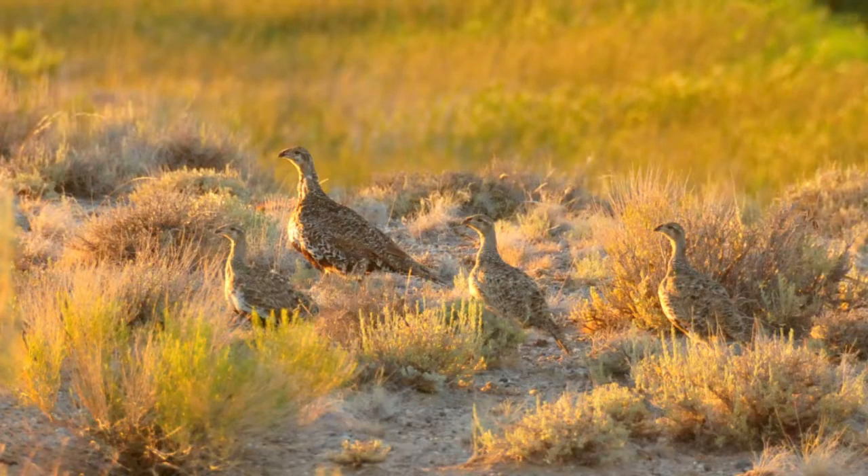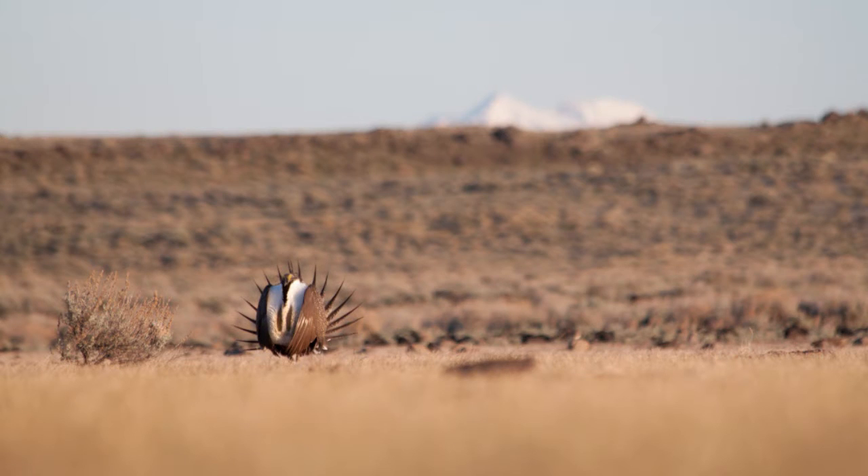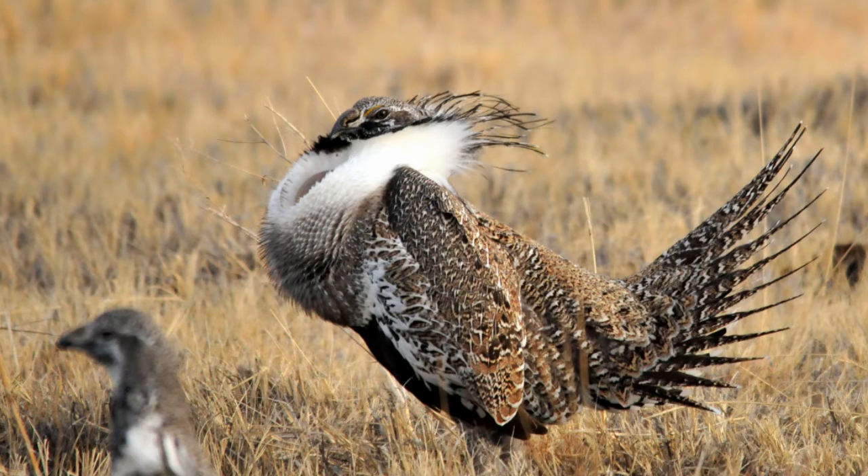By combining multiple lecks, we get an idea of what sage-grouse numbers are doing year to year. It's really hard to count sage-grouse unless you visit them on a lek, because they're spread out over a huge landscape in the sagebrush. The lek gives us a way to get an average count of the males and compare them year to year — it's just one indicator they use to see how the population is doing.